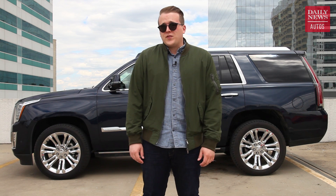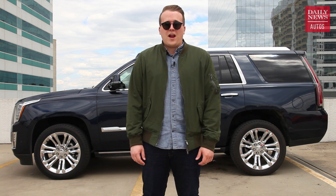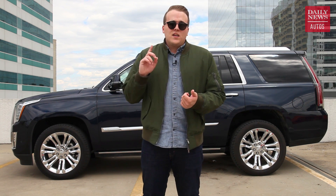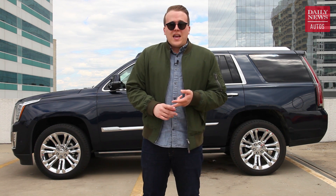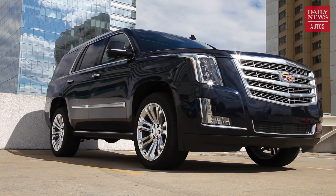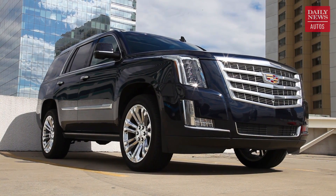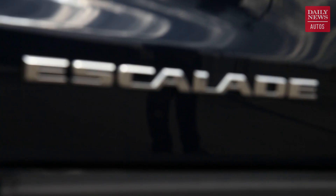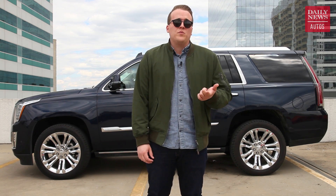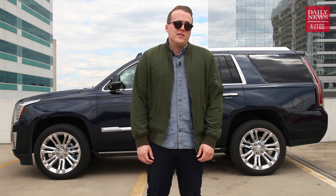In all of American automotive history, there are only a handful of names that carry weight, sometimes the world over. Names like Mustang, Wrangler, Corvette, and thanks to hip-hop and pop culture of the early 2000s, you can add Escalade to that list too. In fact, this is the only modern Cadillac that has a real name attached to it anymore, and coming from a brand with names like Eldorado and Fleetwood Brougham, that's some pretty high praise.